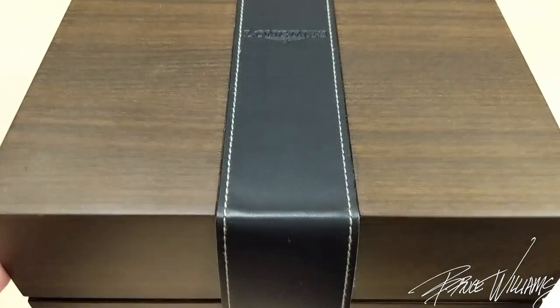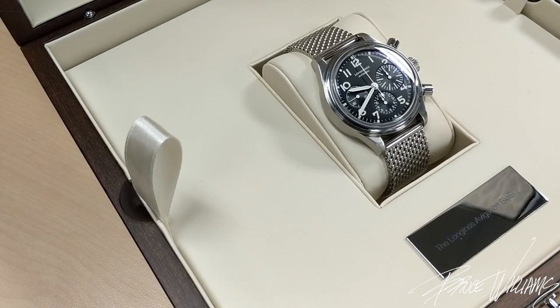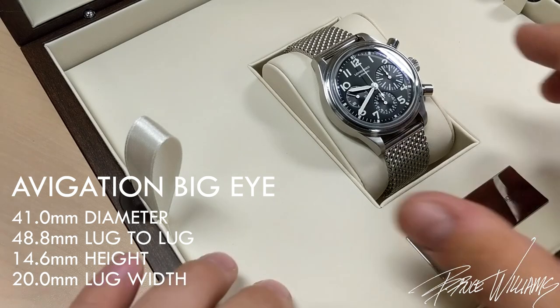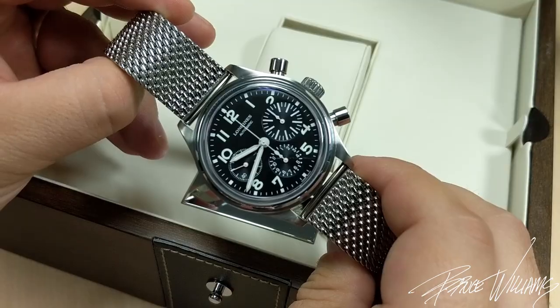Hey guys, welcome to the channel. Today I'm featuring a very cool chronograph from Longines — this is the Avigation Big Eye. I just bought this watch a few weeks ago and I've been very excited to add it to my rotation. It's a watch that's been very popular over the past year since it was released. It came out in 2017 and it's part of the Heritage line from Longines.